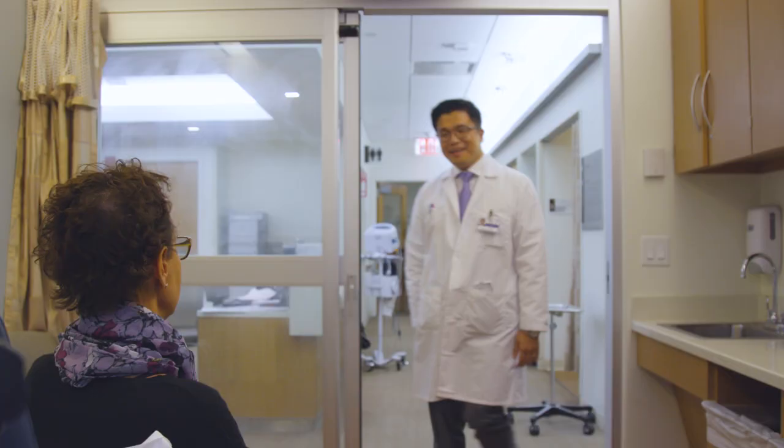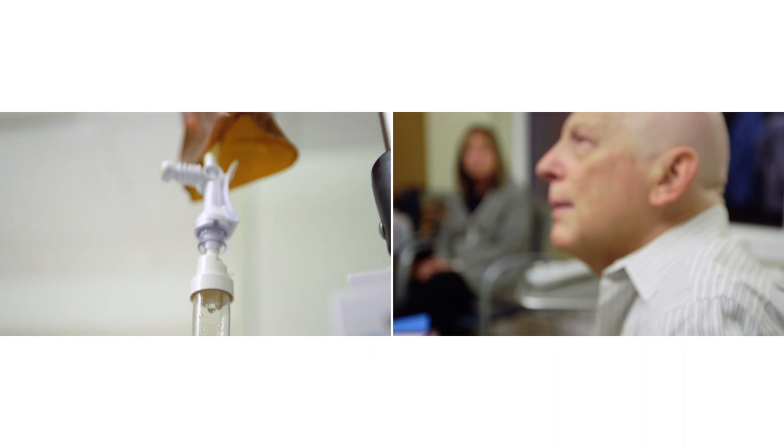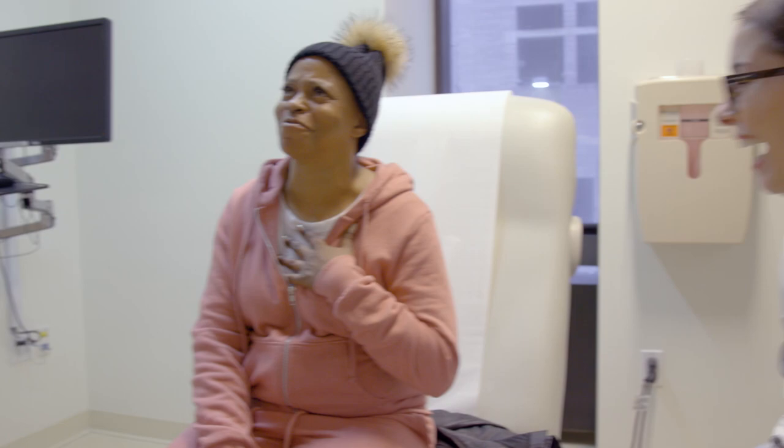We want you to feel confident that you will receive outstanding care based on the latest medical advancements and that you will benefit from the multidisciplinary approach that we provide. We also want to assure you that your experience will be safe, comfortable, and as stress-free as possible.